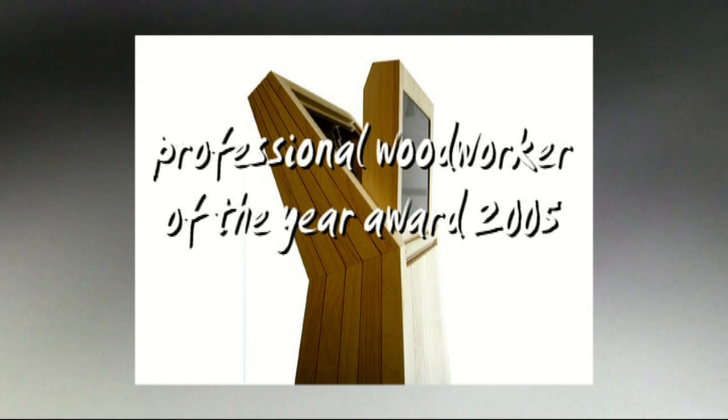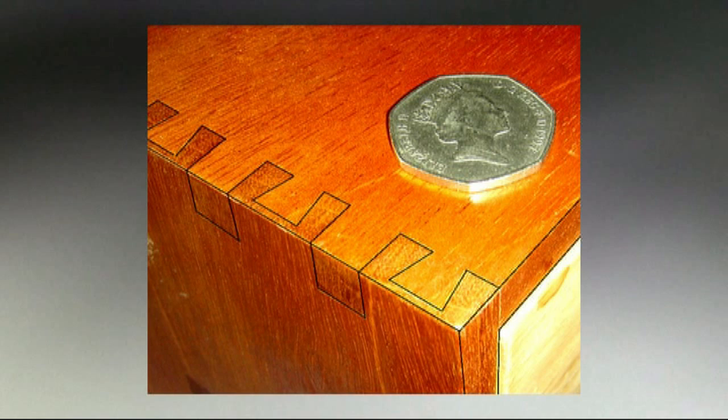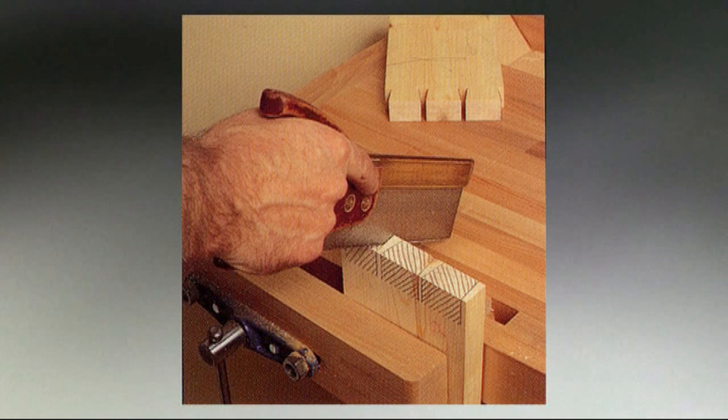Making narrow tapered planks on a tiny planer thicknesser, and again detailing with the router. Now, why would a craftsman like me buck the trend and not show off the most expensive tools? Well, I'm happy to share tools that work well, and actually one or two of them aren't that cheap.